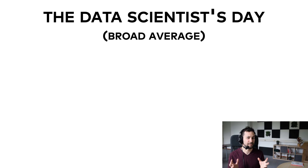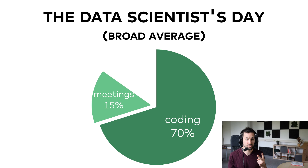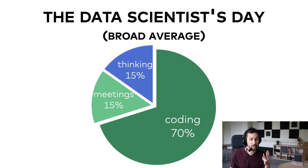So there are quite a few variables here. Regardless, I will go ahead and try to answer the question, but this will be more of a broad average. A data scientist's day is usually a combination of three things: coding, which takes around 70% of your time; meetings, presentations, and talking to others, that's another 15%; and thinking, around 15% of your time.